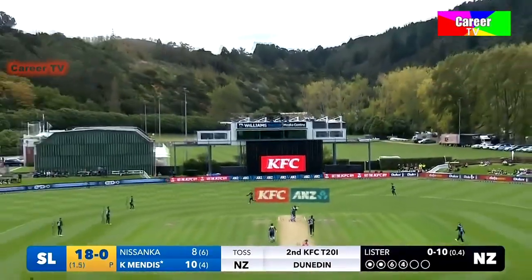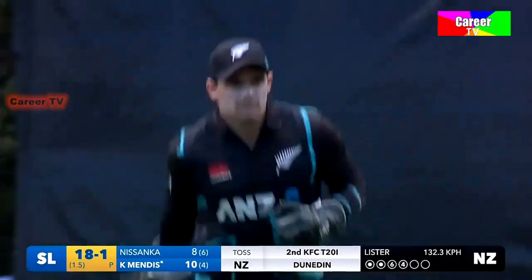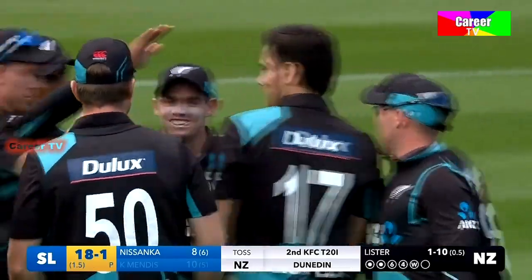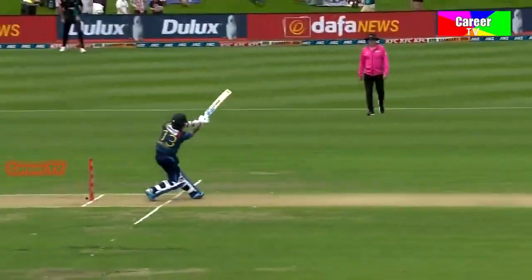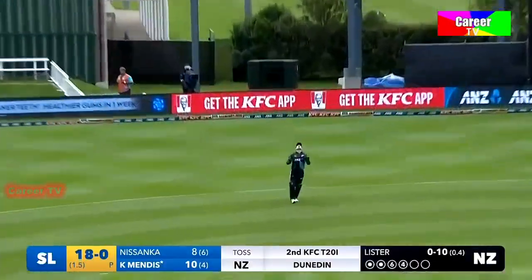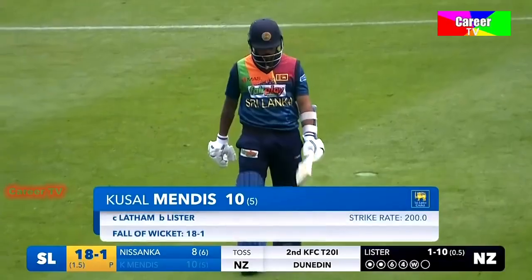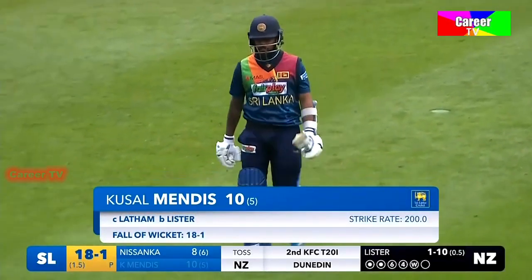That's straight up — there's trouble here for Mendes. Latham's underneath it, takes the catch. Nice catch from Latham. Lister gets his man, and the fast start between Nusanka and Mendes comes to an end. Good comeback from Ben Lister after getting hit for those two boundaries.